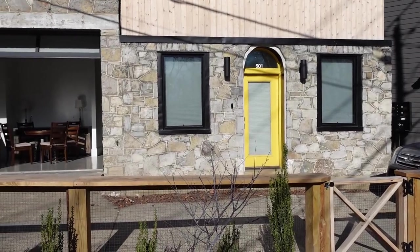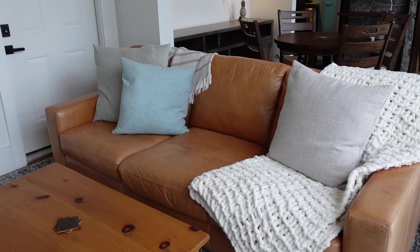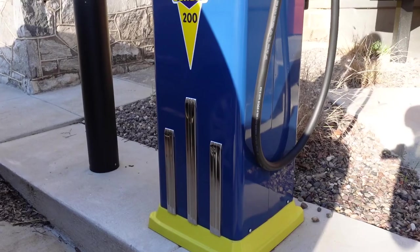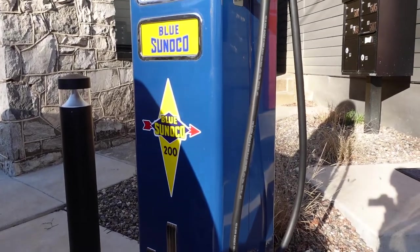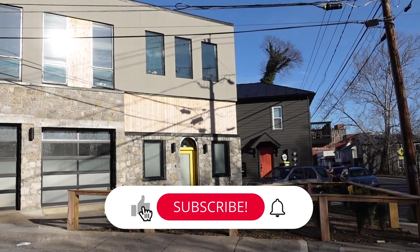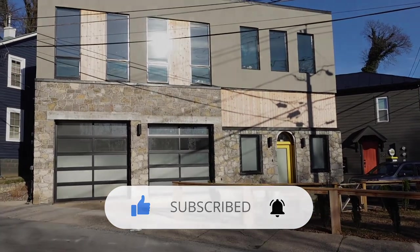This Airbnb was definitely one of the most unique places we have stayed in. The owners did such a great job of renovating it into a comfortable modern space. We loved all of the little details and really enjoyed our time there. If you want to check out this Airbnb yourself, we'll put a link to it in the description box below. Thanks for watching and we'll see you next time.